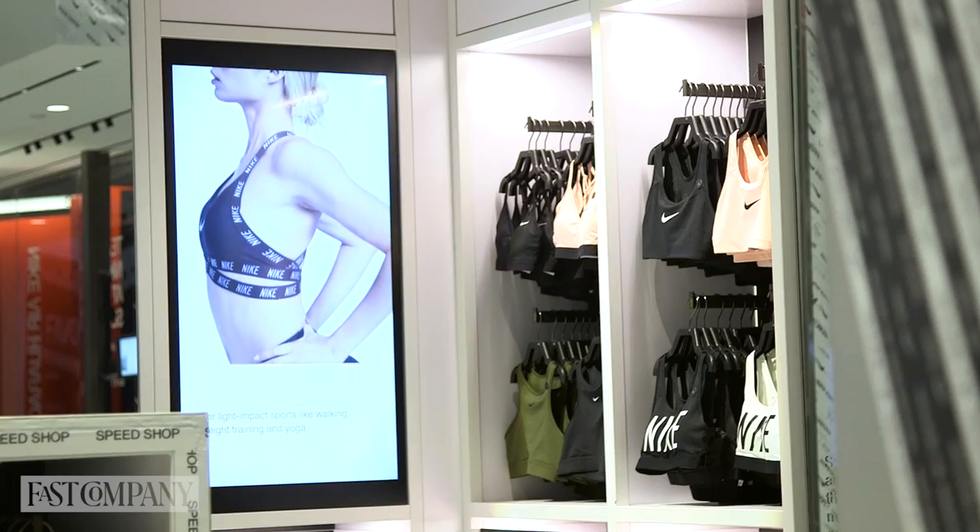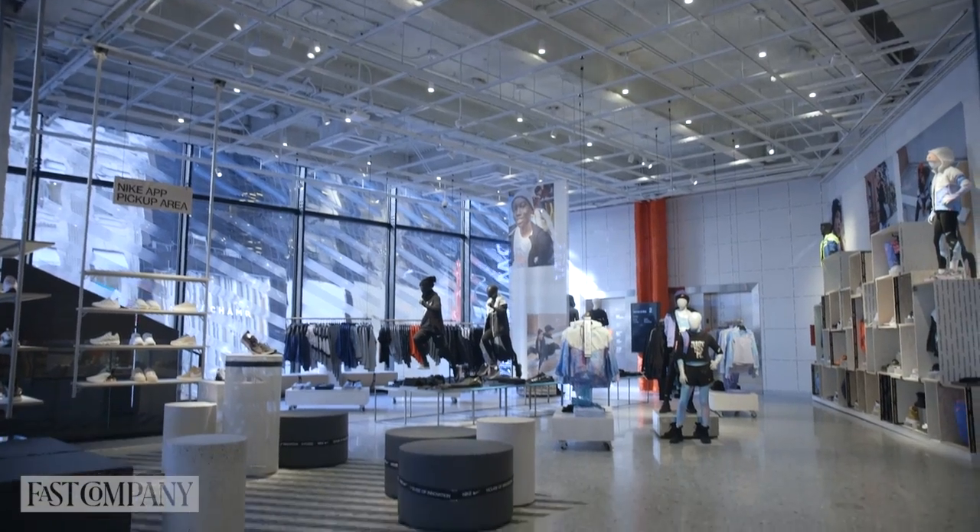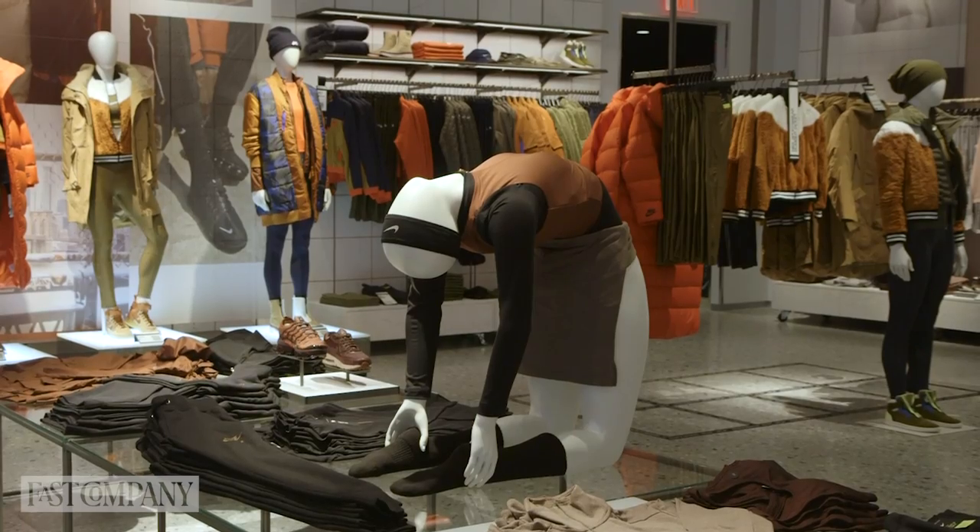I hate shopping in New York because there are so many people, it's so crowded, you can't find the thing you're looking for — but I also really want to try stuff on. So talk to me about the speed shop and how you're trying to serve that use case. So we used data to inform the assortment with New Yorkers' favorites, and from a data perspective we're able to take all the selling information and data from what's happening on the five other floors of the store to create a trending-now experience in the speed shop.